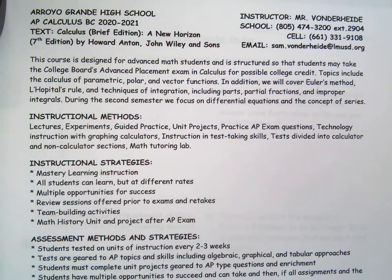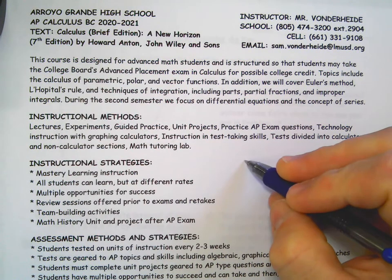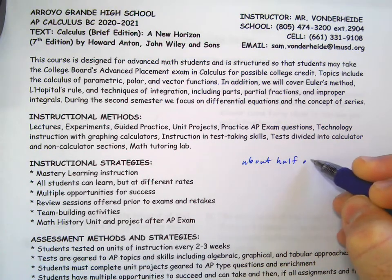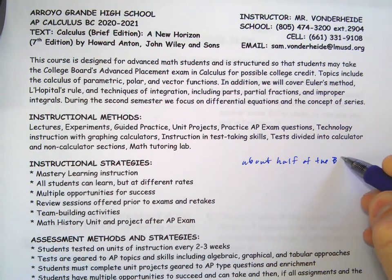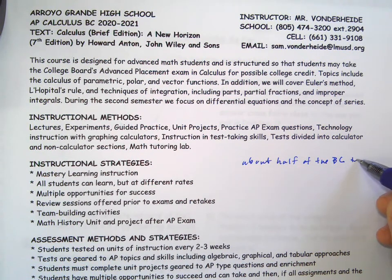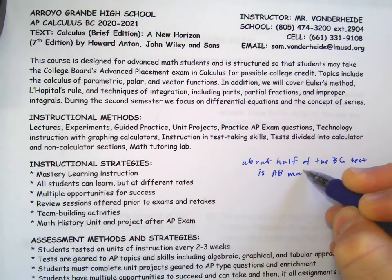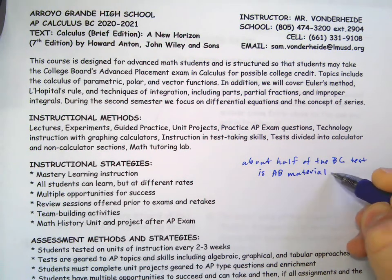The big thing is that about half of the BC test is AB material. This is a class that some schools teach in one year — AB and BC all together. While I guess that's possible, I think that sounds pretty intense and crazy. Just because you can cover everything doesn't mean you'll know it well enough.